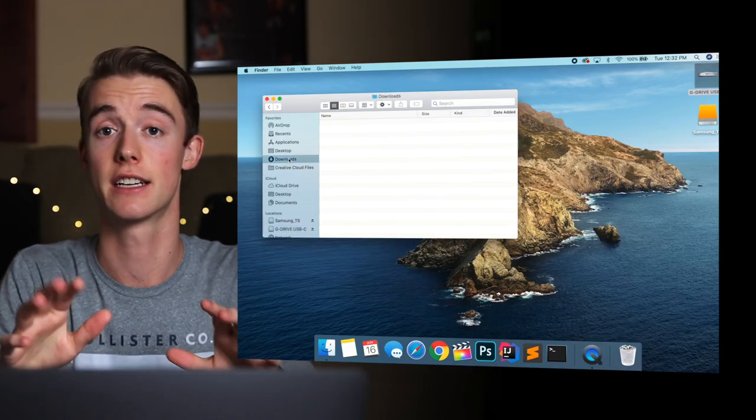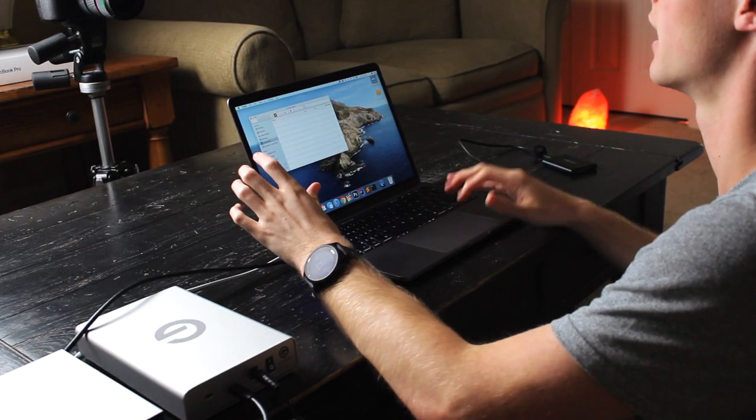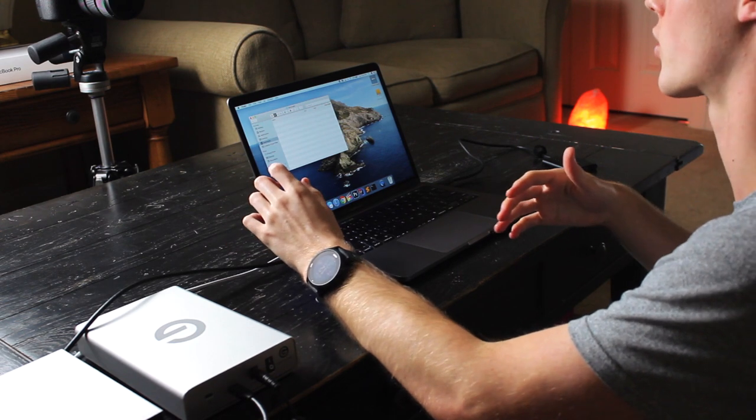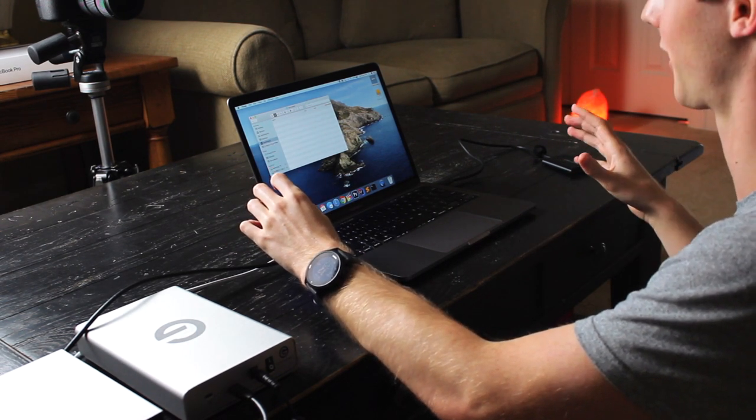I'd recommend having weekly cleanings where you just go through and clean up. Say you left a couple folders in your downloads folder or your desktop got a little bit cluttered — every week go through and clean it up, put things in the correct folders, organize them, and your life will be so much easier in the future.